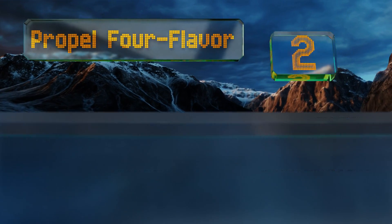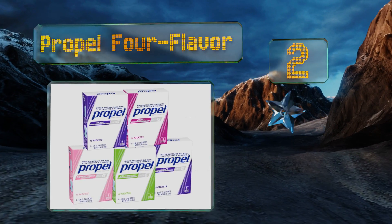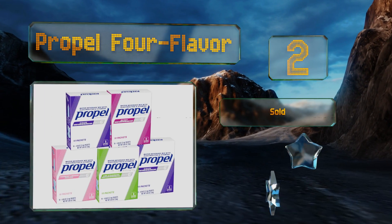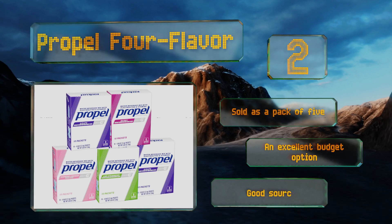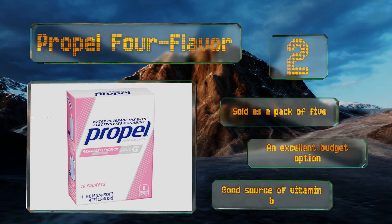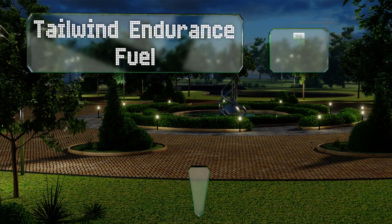At number two, coming from one of the best known brands in the business, the calorie-free Propel four-flavor pack will restore the nutrients you sweat out during the most vigorous exercise routines. Each box contains 10 single-serve packets that have zero sugar and plenty of antioxidants. These are sold as a pack of five and make an excellent budget option. They're also a good source of vitamin B.